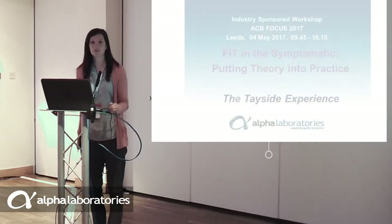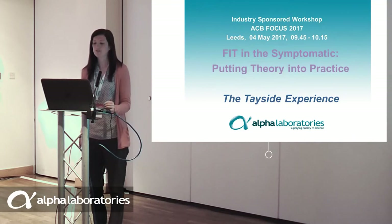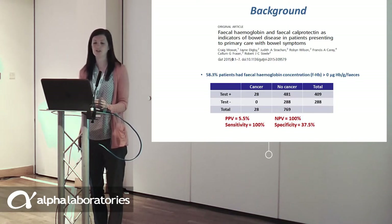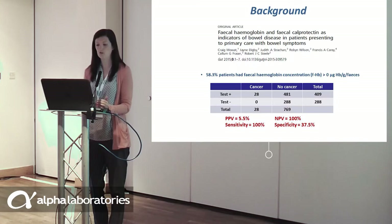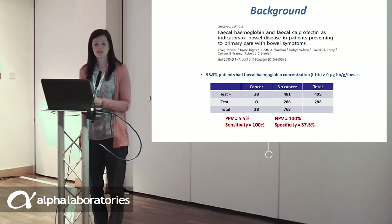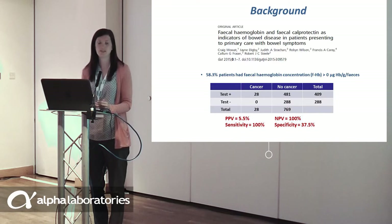As Callum said, I am going to speak about our experience in NHS Tayside using FIT in patients presenting to primary care. To give a background to the current work: a pilot study was conducted over a six-month period towards the end of 2015, where 750 patients completed the OC Sensor FIT test before undergoing colonoscopy. We looked at test performance characteristics. Using a cut-off of greater than zero micrograms of haemoglobin per gram of faeces would have generated a positive rate of around 60%, giving a reduction in referrals of around 40%. Of the 28 cancers in the cohort, none would have been missed on that criterion, giving a negative predictive value of 100%, showing FIT was a good rule-out test for colorectal cancer in symptomatic patients.